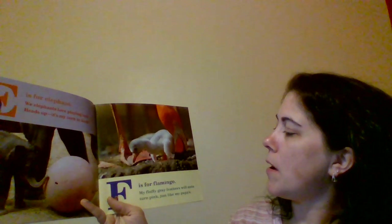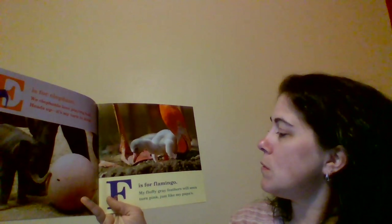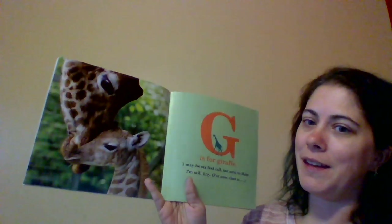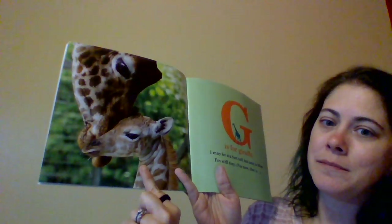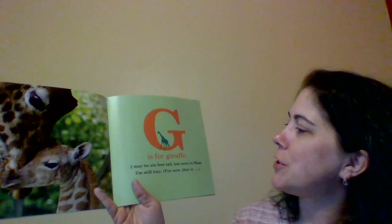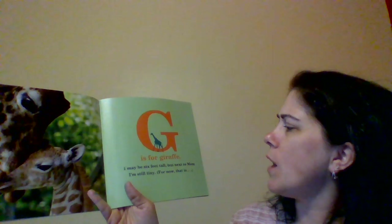F is for Flamingo. My fluffy gray feathers will soon turn pink, just like my papa's. What's that? Giraffe! Good, it is a giraffe. G is for Giraffe. I may be six feet tall, but next to mom I'm still tiny. For now, that is.